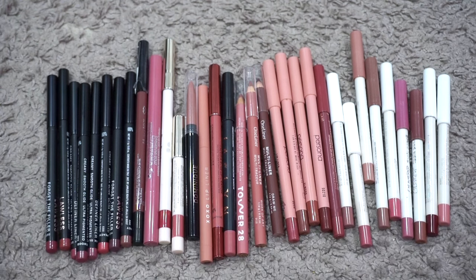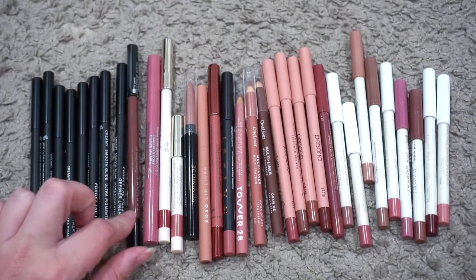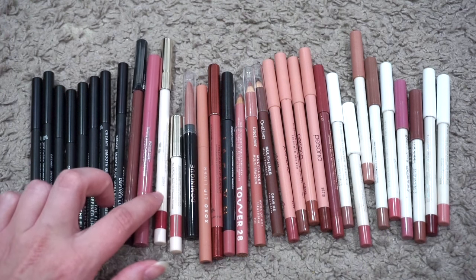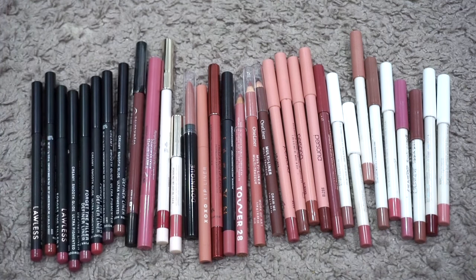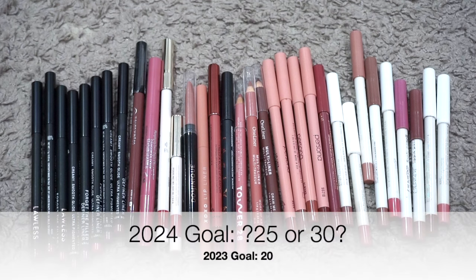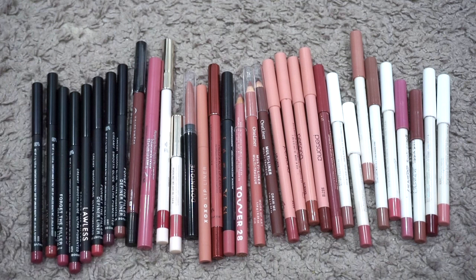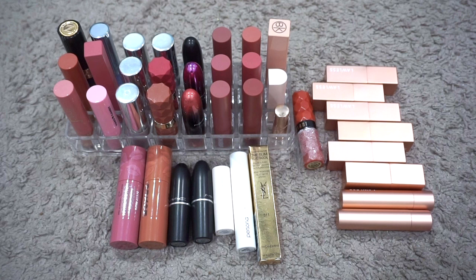For lip liners, I have an embarrassing 34. Last update I had 23, so my numbers went up quite a bit. I didn't declutter or use any up — I got eight Lawless ones in PR, purchased one from Sephora, got a Buxom in PR, and purchased a Rare Beauty one in a kit. My goal was to be down to 20 lip liners — that is obviously not happening. All these formulas are really great. I need to go through and compare some colors to weed things out. I only purchased two of these, which I keep reminding myself to feel better about it.